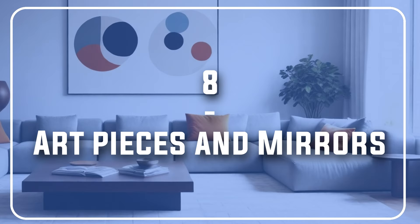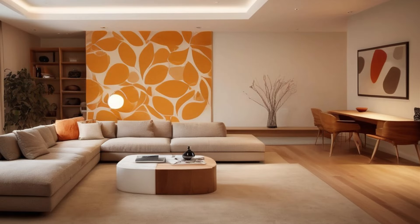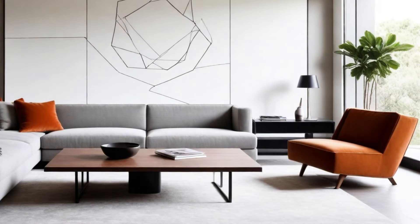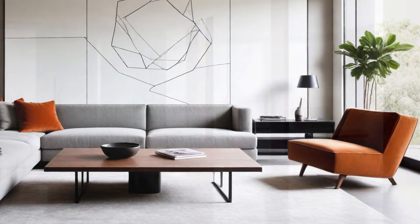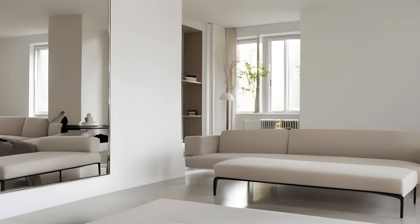Number 8: Art pieces and mirrors. Art is another fantastic way to express yourself and add a pop of color to your minimalistic space. Opt for large-scale pieces with simple geometric patterns or nature-inspired motifs that bring out your earthy color scheme. Remember, minimalism is about quality over quantity, so choose one or two statement pieces instead of a gallery wall. Mirrors also do an excellent job of adding to your minimalistic home decor — they reflect light, making the space feel larger and airier, and can bounce warm light around to enhance the cozy factor.